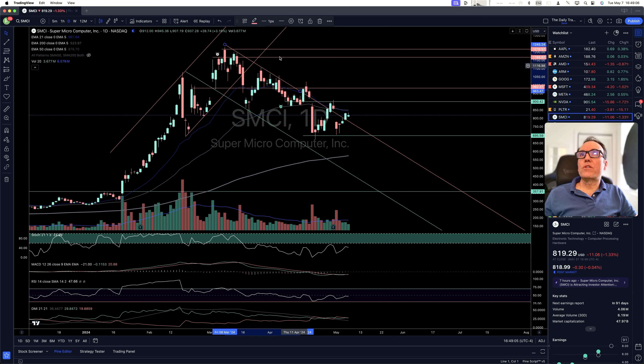SMCI is no longer coming down outside of the bearish channel, but it's still not time to buy.